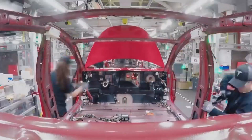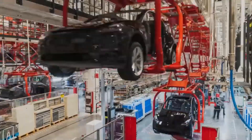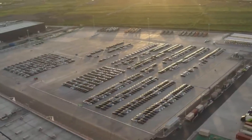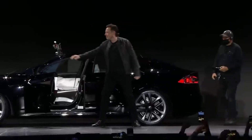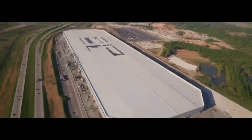Do you know how Tesla manages to manufacture a new car every 30 seconds at Giga Shanghai? In this video, we will show you how Tesla succeeds in doing it. From overcoming 2017 challenges to becoming a leader in manufacturing, Tesla's innovation is unmatched, especially with the Model Y at the Texas Gigafactory.